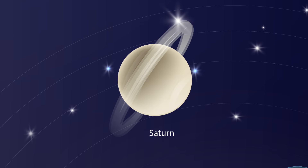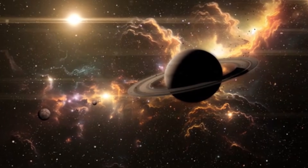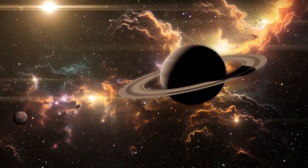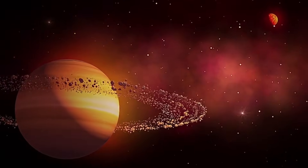Saturn — the ring planet. This is Saturn. It has beautiful rings around it. Wow! Like a space hula hoop! The rings are made of ice and rocks.